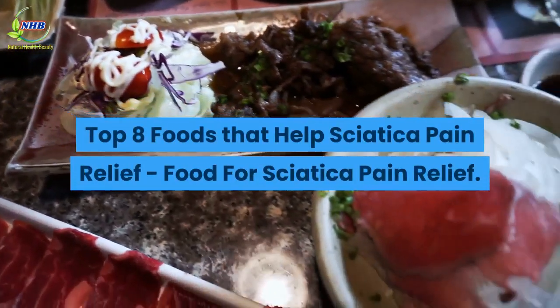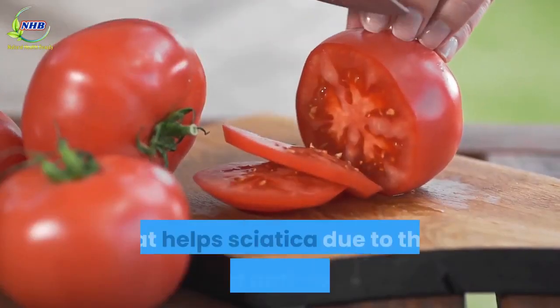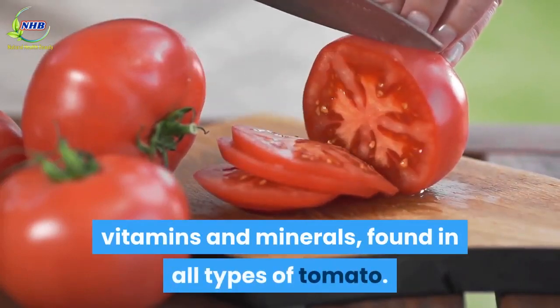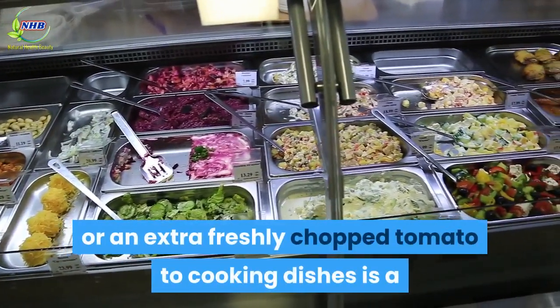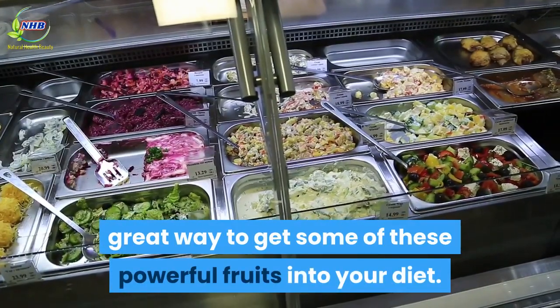Food for Sciatica Pain Relief number 1: Tomatoes. Tomatoes are a food that helps sciatica due to their heaps of antioxidants, vitamins and minerals, found in all types of tomato. Adding small tomatoes to salads, or an extra freshly chopped tomato to cooking dishes is a great way to get some of these powerful fruits into your diet.